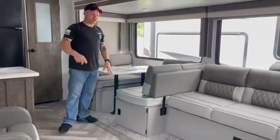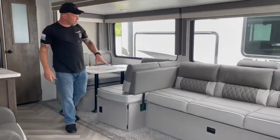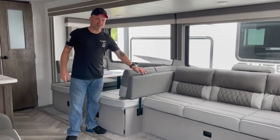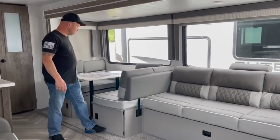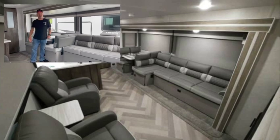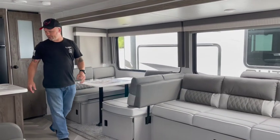Something else we noticed that's unique: the back of this side of the dinette will reverse and give you an L-shaped couch. Really neat and really versatile.